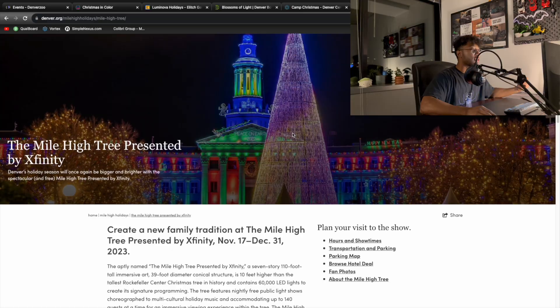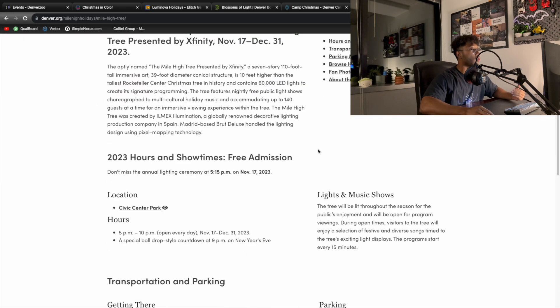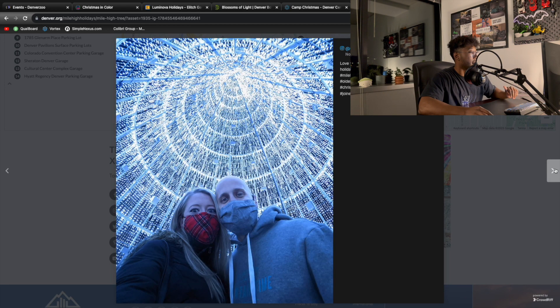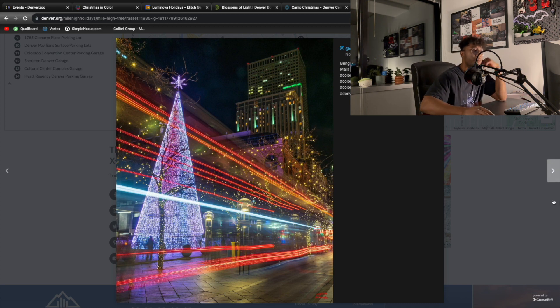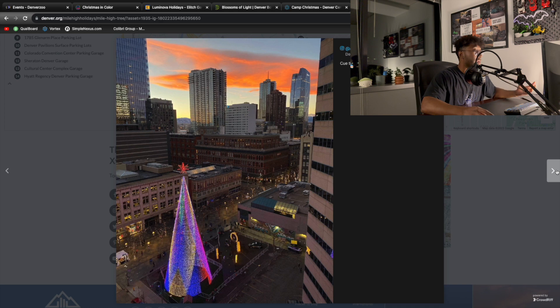One of the last free things you can do is the Mile High Tree presented by Xfinity. It's a really big LED tree that lights up the whole surrounding area. You can take cool pictures under it and next to it, but I wouldn't plan your whole day around it — you see the tree, think it's cool, take some pictures, and then you're done. Afterward you can walk around downtown, go down 16th Street, do some sightseeing, or whatever you want.